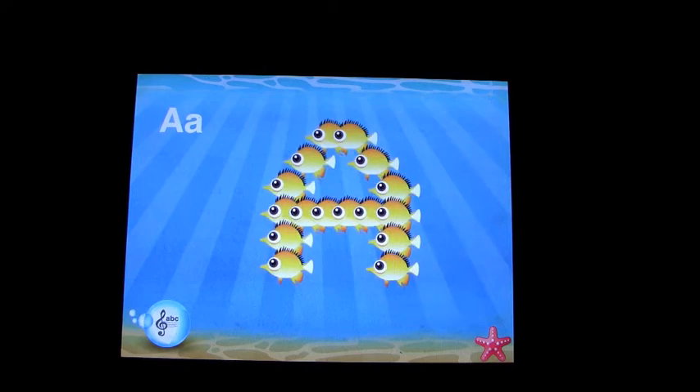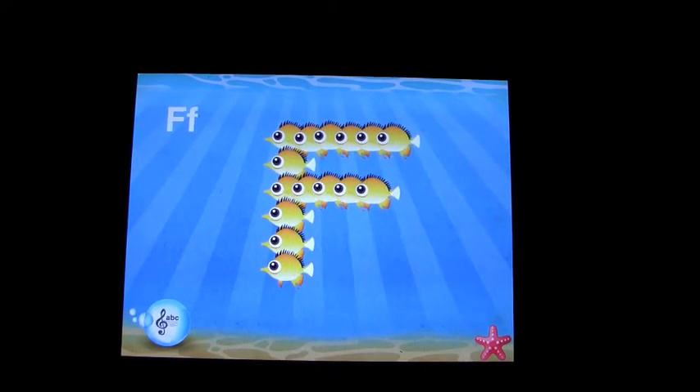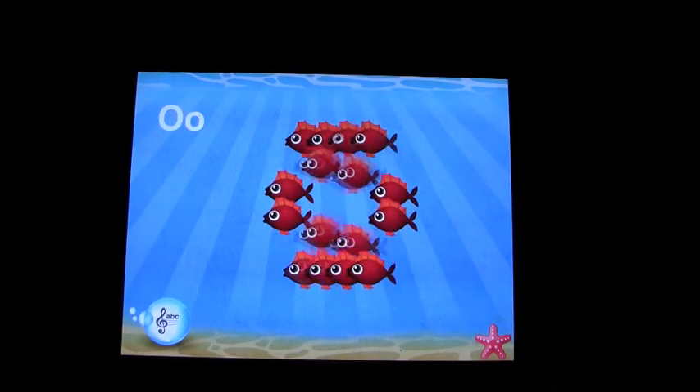The alphabet song — A, B, C, D, E, F, G, H, I, J, K, L, N, O, P — the fish sing through the letters of the alphabet in song.